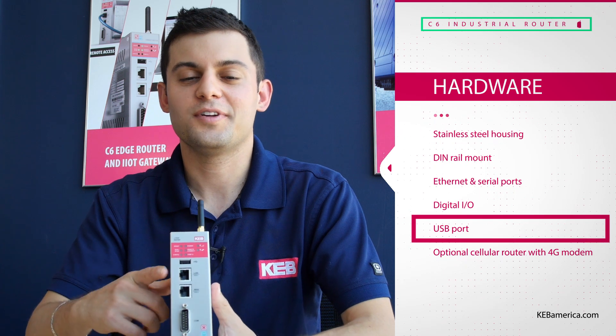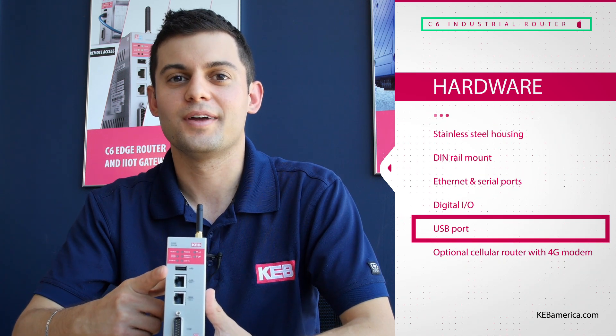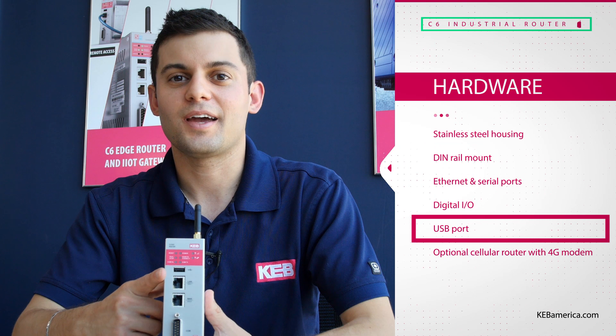Also included is a USB port for quick configuration of the router, data logging, and extra file storage.